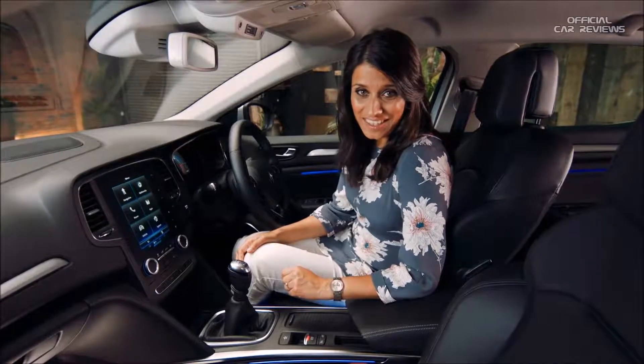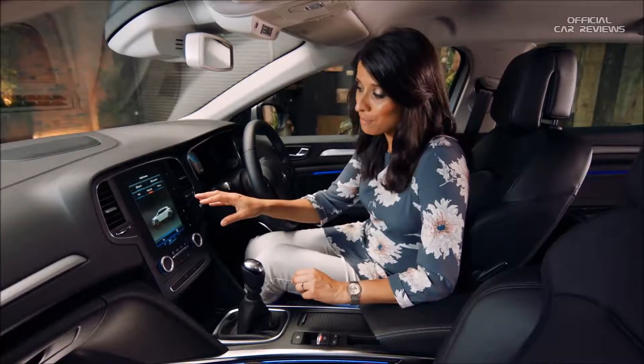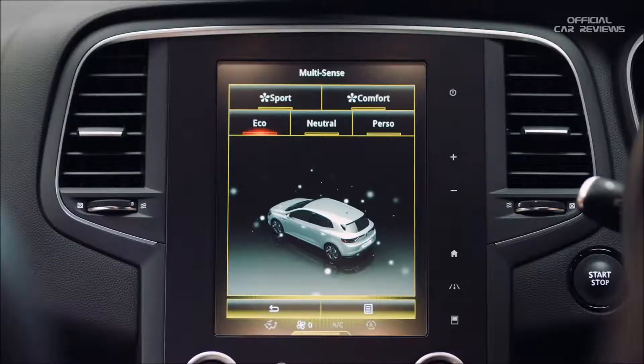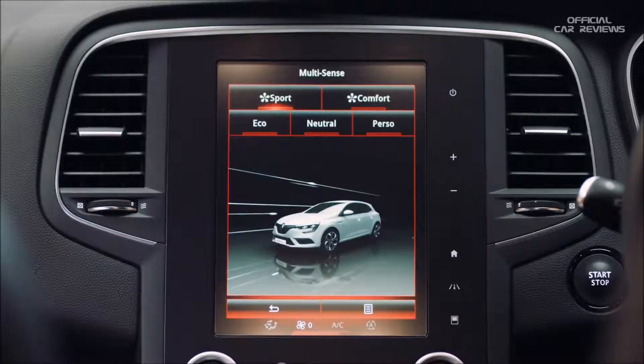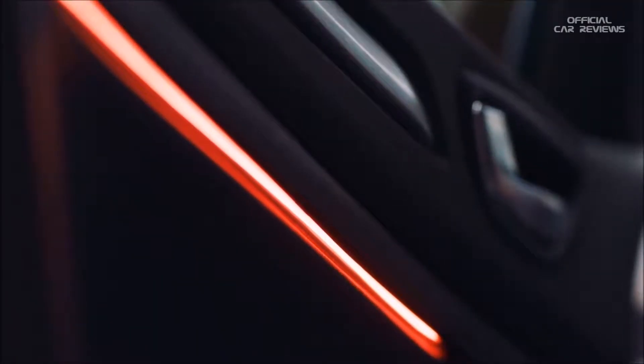The really exciting thing is this unique multi-sense feature. From here you can personalize your own driving experience. There are five modes for five unique driving styles. For example, if you selected sport mode, throttle response will sharpen, steering weight increases, and the ambient lighting turns red for the ultimate in driver engagement.